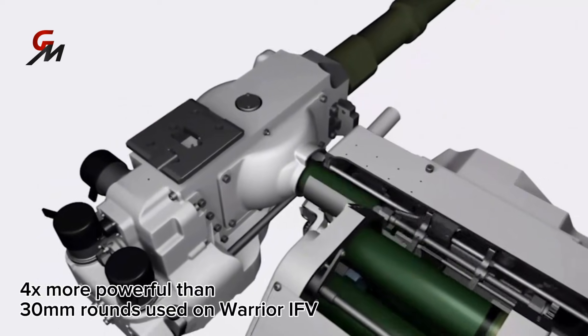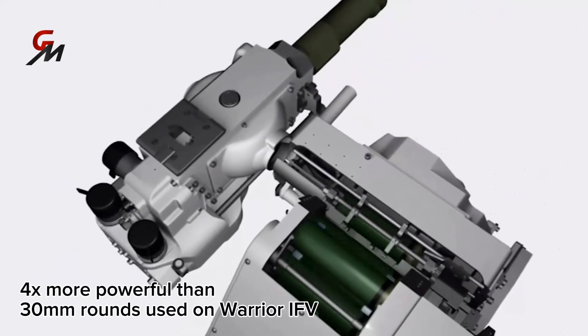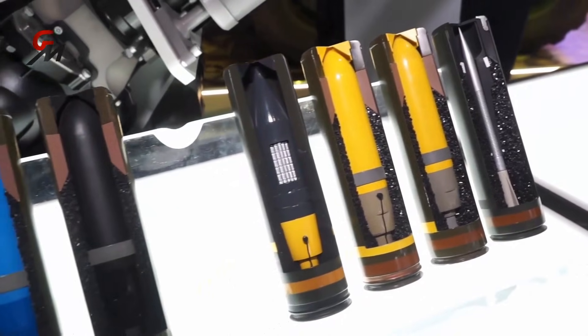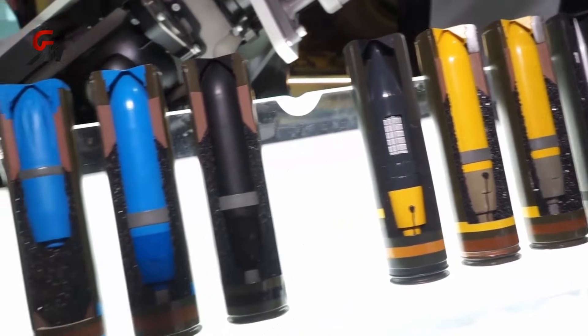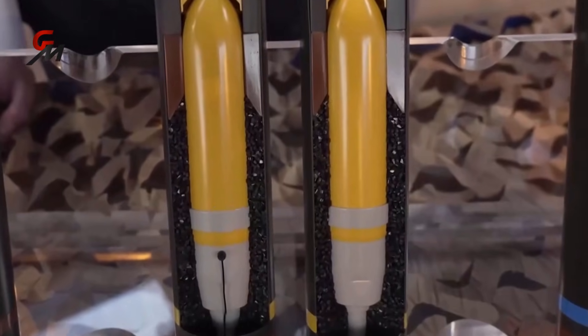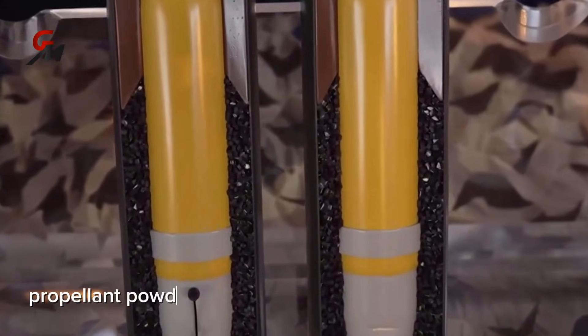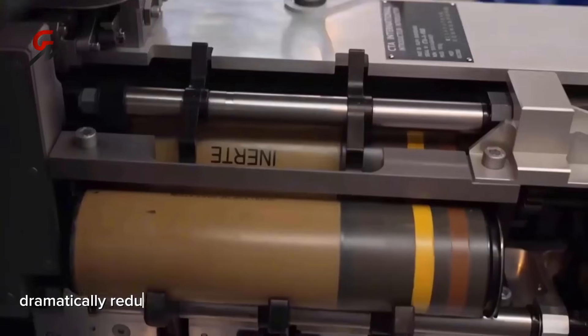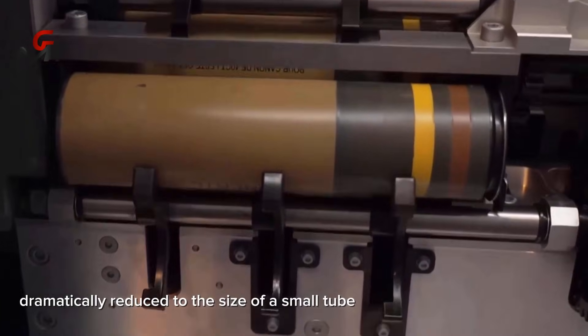The cannon's unique 40-millimeter telescoped ammunition differs from traditional rounds in that the projectile sits on top of the cartridge case. The CT40 contains a projectile encased in propellant powder, meaning the ammunition has been dramatically reduced — or telescoped — down to a significantly smaller size.